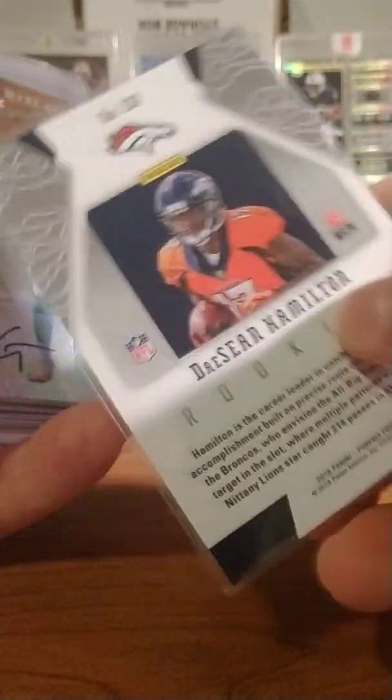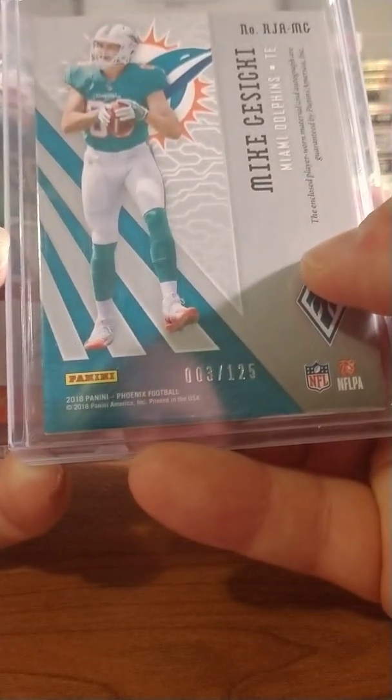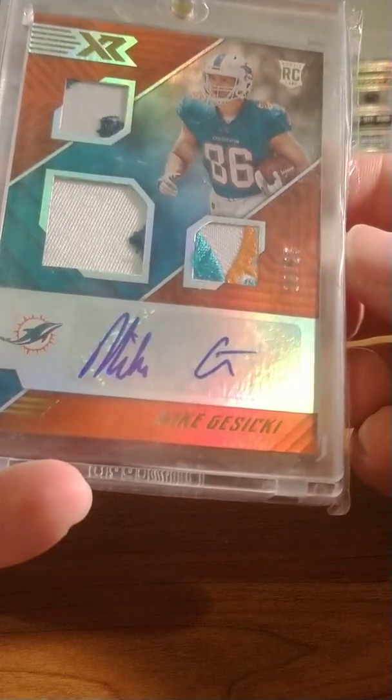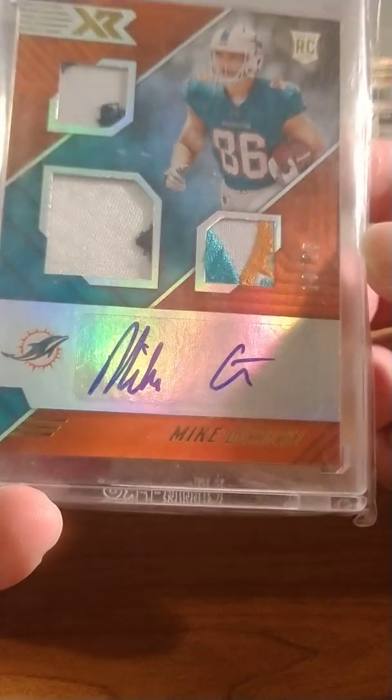First, a Hamilton short print orange out of 99 — number 66 of 99. And this Mike Kosicki RPA out of IPC, number 3 of 125. And this is a beautiful patch RPA, number 10 of 25 out of XR. It's a beautiful card.